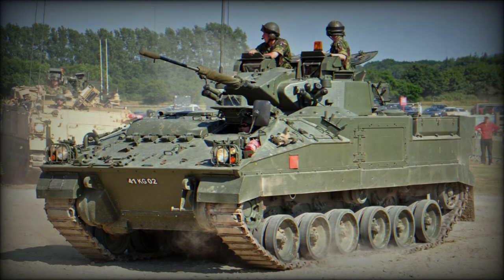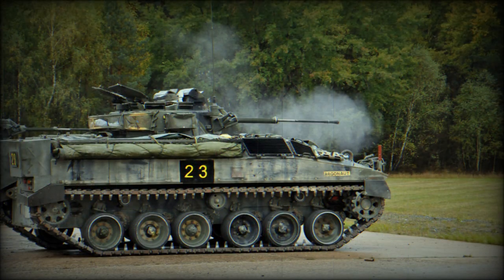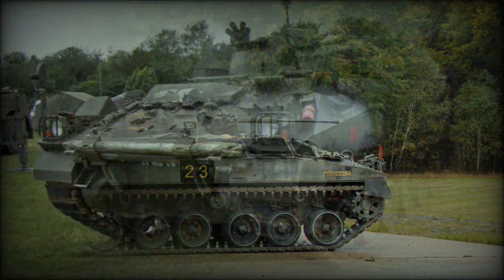It can destroy enemy armored personnel carriers and other lightly armored vehicles at ranges of up to 1,500 meters. It can also engage low-flying helicopters. However, due to the lack of stabilization, this gun cannot fire accurately while the vehicle is on the move.